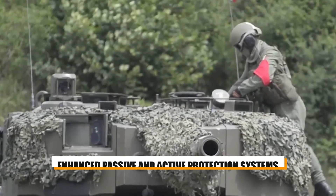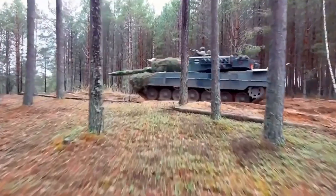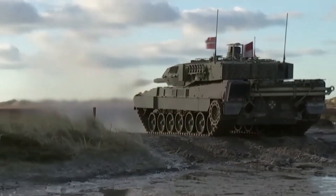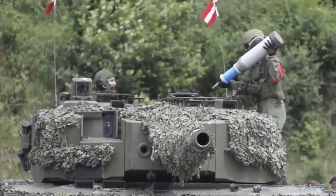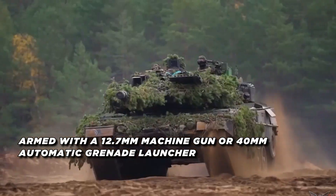The Leopard 2A7+ features enhanced passive and active protection systems, including improved armor and a new countermeasures suite. Its turret and hull are fitted with modular armor packages providing 360-degree protection against anti-tank missiles, mines, IEDs, and rocket-propelled grenades. The tank is also equipped with a remote-controlled FLW 200 weapon station armed with a 12.7 millimeter machine gun or 40 millimeter automatic grenade launcher. Its primary armament is a 120 millimeter L55A1 smoothbore gun, upgraded for greater accuracy and lethality, capable of firing NATO-standard APFSDS rounds and programmable high-explosive rounds.